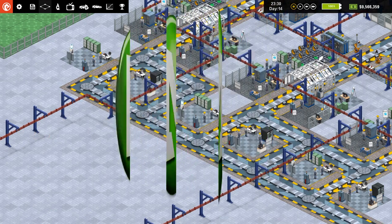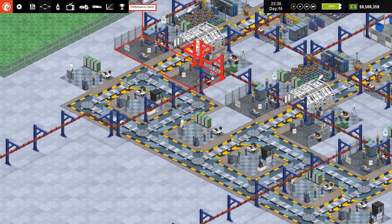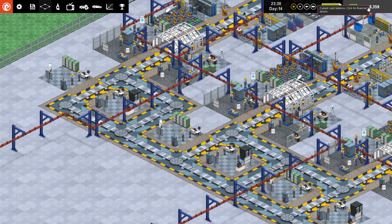Hello guys and welcome back to another episode of Production Line. After a little break, because our guys all went on strike because I couldn't afford to pay them — we were getting extremely low on money — we stopped the production line to sell all the cars we had, because we were getting close to about 270 cars.